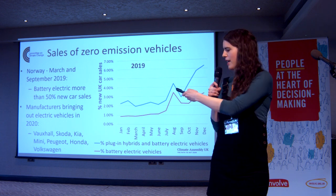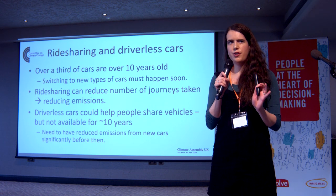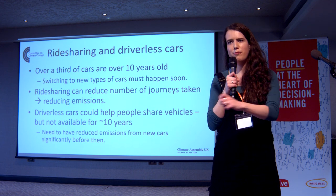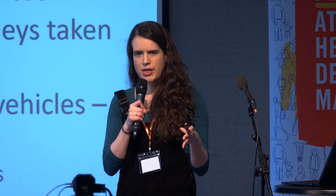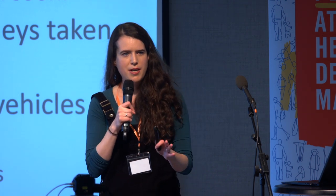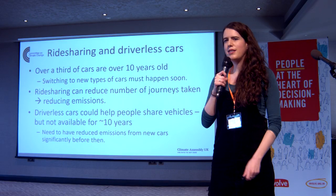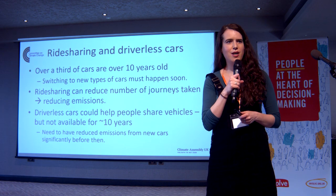There is also optimism that more electric vehicles are coming — a few manufacturers are bringing out new models in 2020. I wanted to finish on a note about how long cars are on the road: over a third of cars are over 10 years old. So if we're going to switch to new cars, we can't wait for another technology to save us — we need it to happen soon. A lot of people think driverless cars could facilitate ride-sharing more easily, but that technology isn't quite ready yet. So we need significantly reduced emissions from new cars before then.